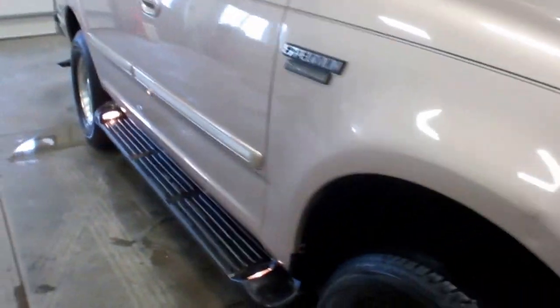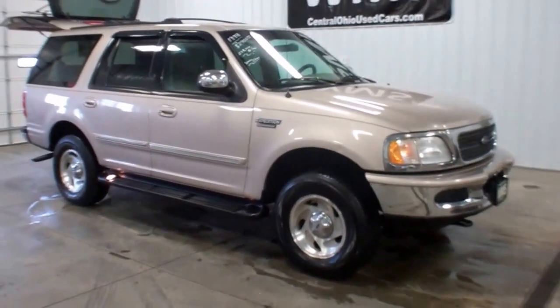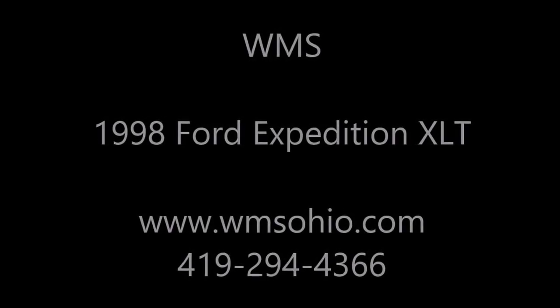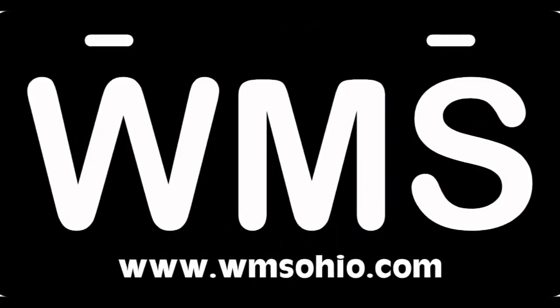Again, this is Andy, Windup Motor Sales, WMSOhio.com, showing you a 98 Ford Expedition. Thank you.